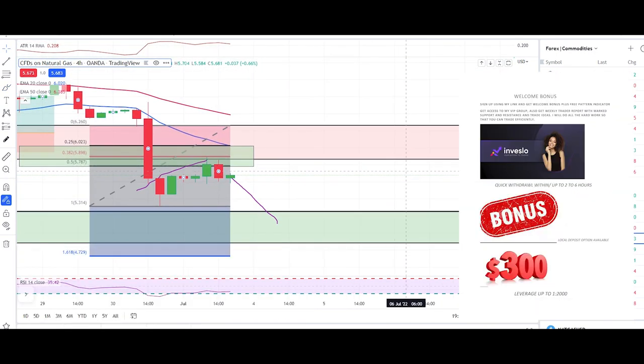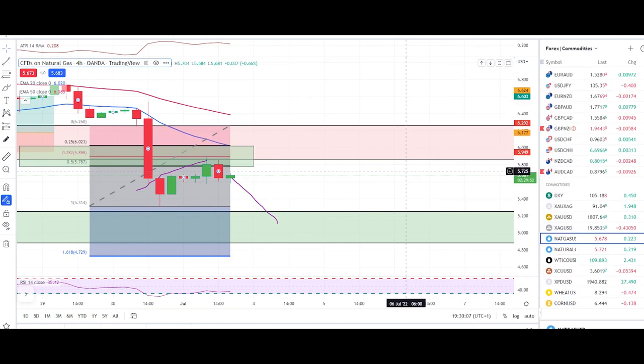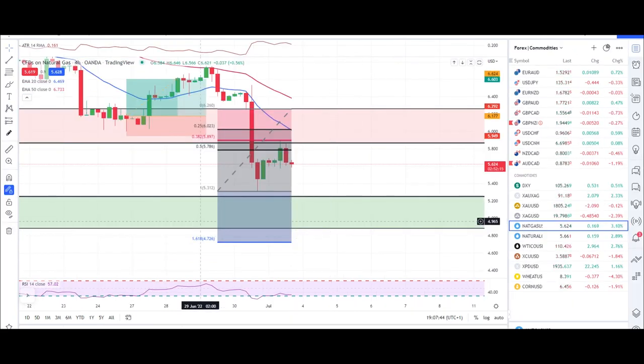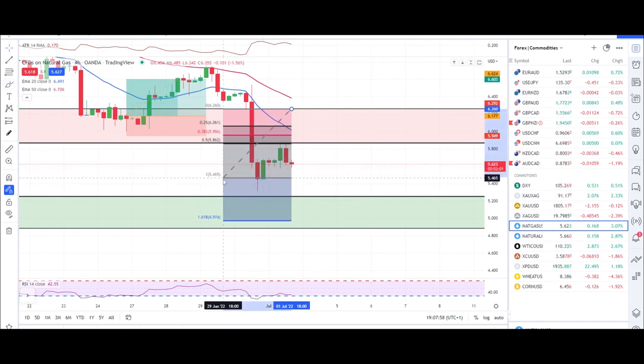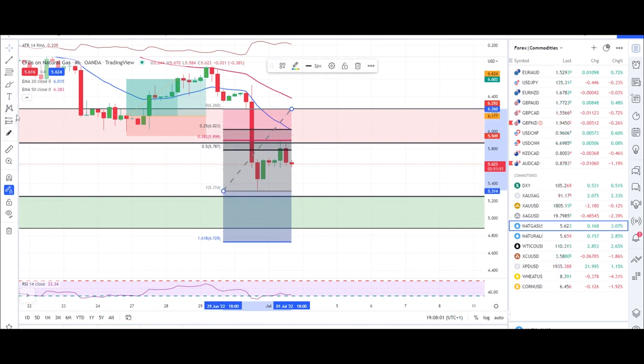Let's jump into our analysis of natural gas, gold, silver, and crude oil. Starting with natural gas — in yesterday's video I pulled up my Fibonacci tool at a certain point because we didn't have this red candle yet. Now that we have another red candle, I'll pull up my Fibonacci tool at this new point and we'll have our buffer zone adjusted right here.